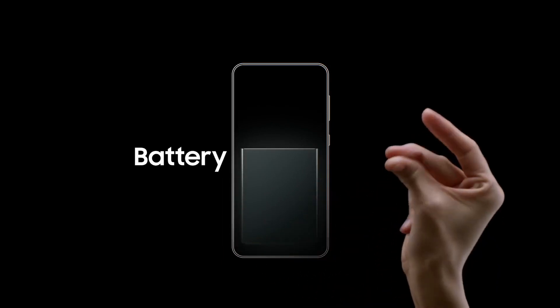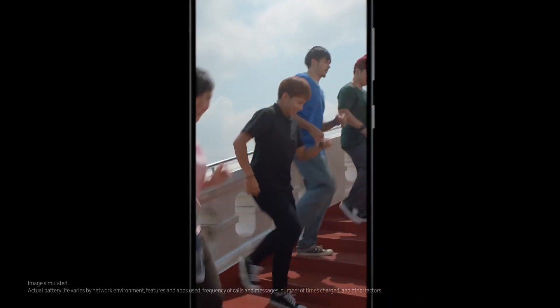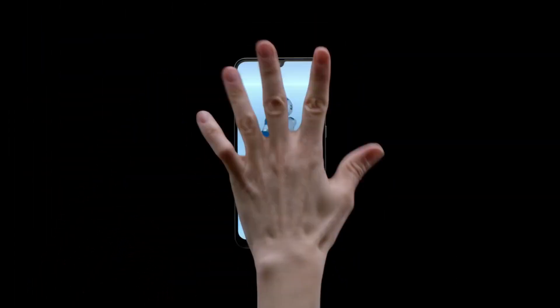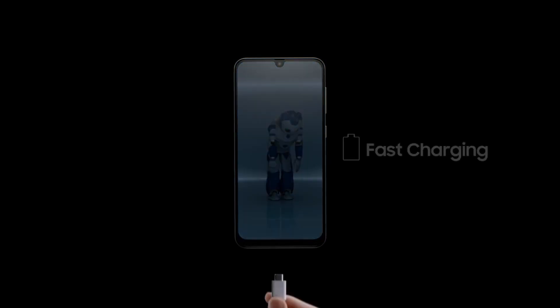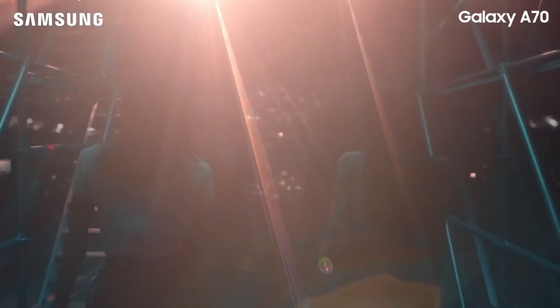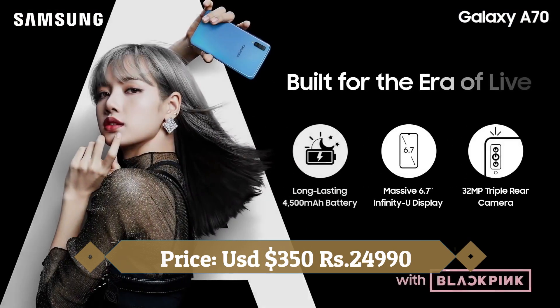Samsung has paired the 2GHz octa-core chipset with 6GB of RAM and 128GB of storage. There is a dedicated microSD card slot that can hold an additional 512GB of storage. It can handle demanding games, offers great battery life and super fast charging, and supports the full version of Samsung Pay.